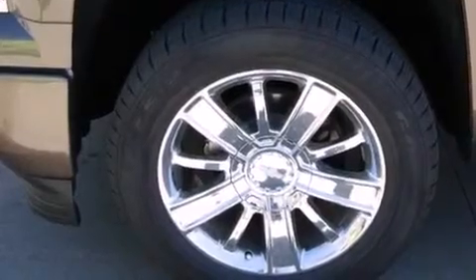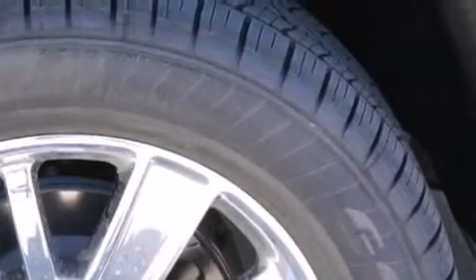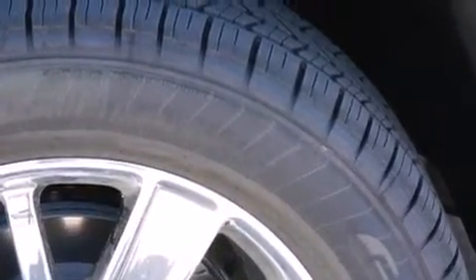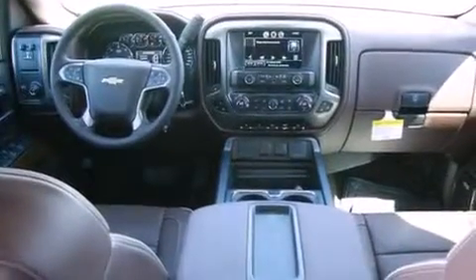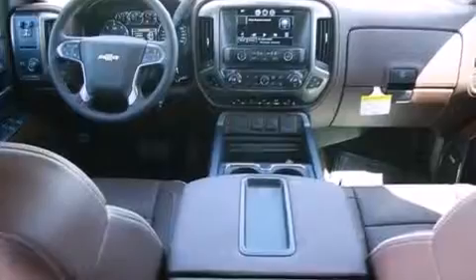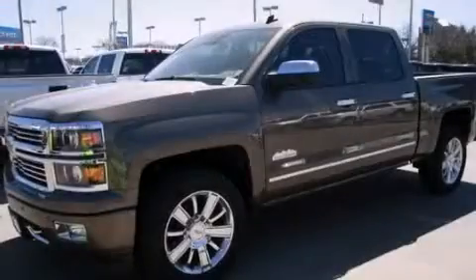The following features are also included: air conditioning with automatic climate control, cruise control, a rear window defroster, active fuel management, variable valve timing, cargo tie-downs, fog lamps, an anti-lock braking system, parking distance sensors on both the front and rear of the vehicle, and an auxiliary power outlet.